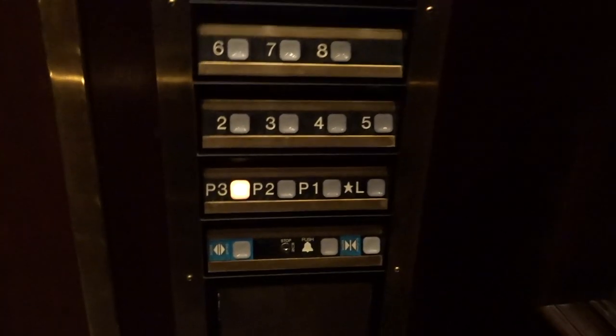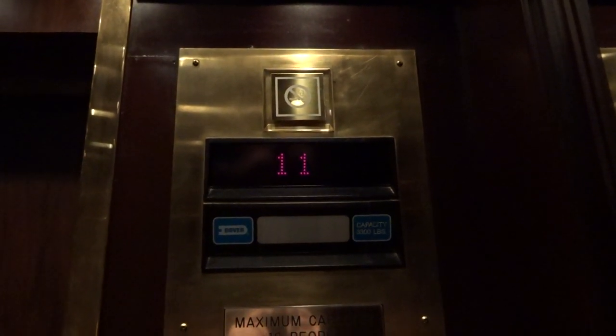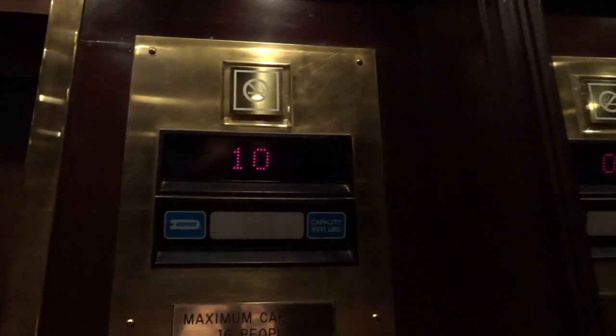The door closed and it works. I like that. Very friendly staff here.